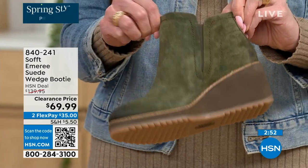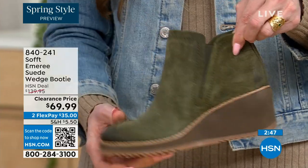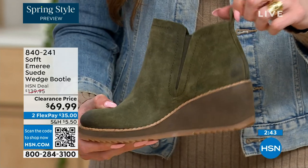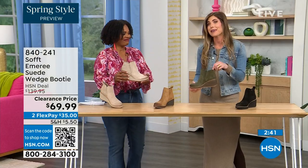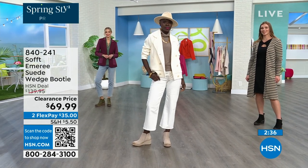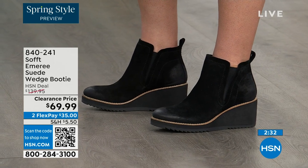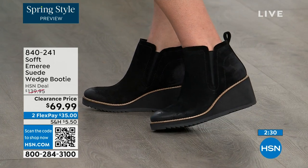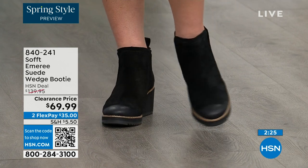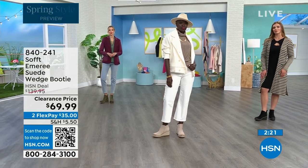You slip them right in and you can see that beautiful goring that moves with you — nothing's restricting you. There's a cute little pull tab on the back that matches, so we're not going to have you breaking any nails trying to get them on. There is incredible cushioning from the heel all the way to the ball of the foot, because a lot of times we forget about the heel. This is cushioned from heel to toe.